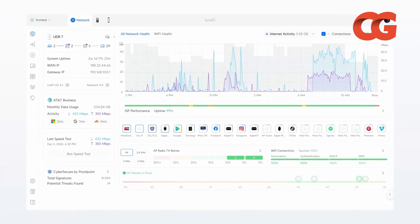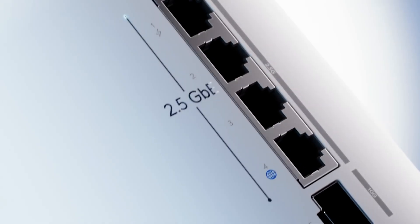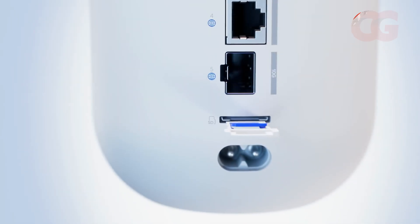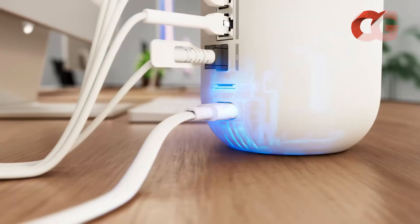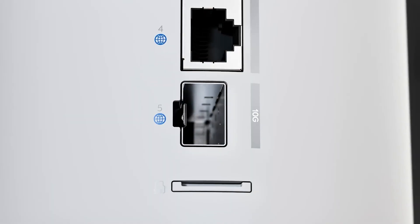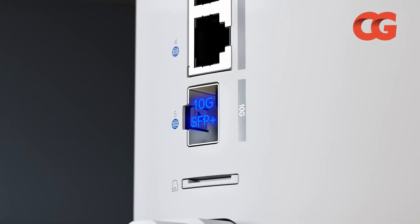UniFi OS offers network-wide analytics, VLAN management, and remote access through a polished interface. You trade plug-and-play simplicity for enterprise-class control. For IT pros or small businesses seeking full visibility and the ability to expand into a UniFi ecosystem, the UDR7 is a standout.